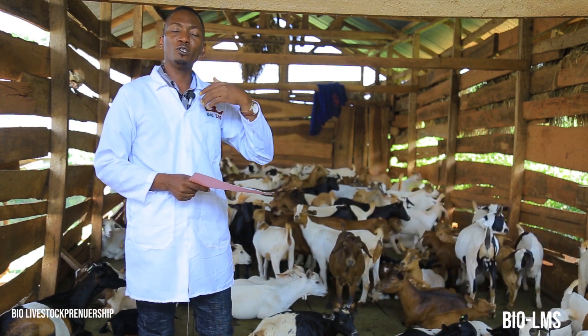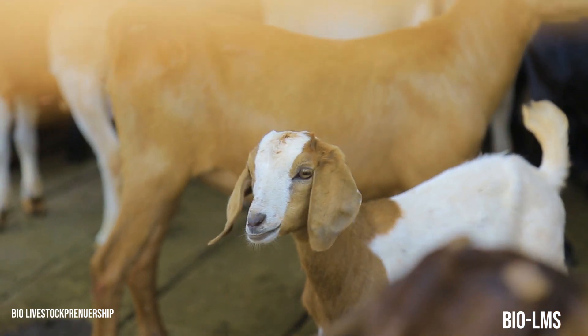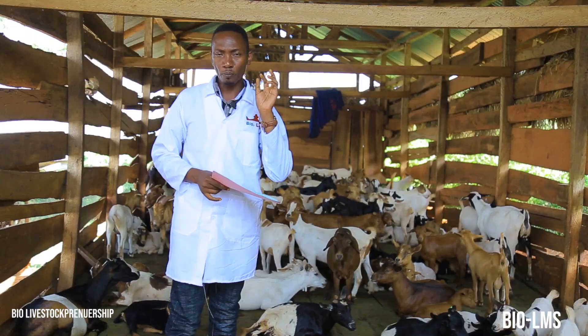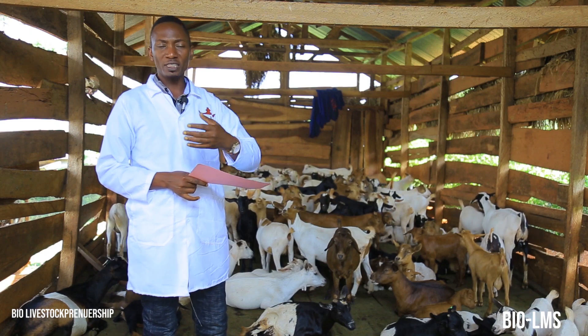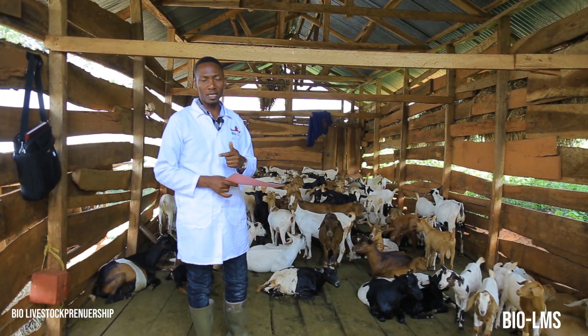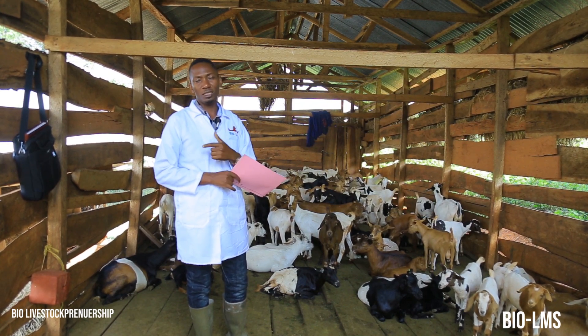Continue with supplementation in order to boost the kidding rate of your does. Likewise, the males have been running around and have lost considerable weight, which needs to be restored. Those are some of the highlights of breeding season management that we need to look at in order to maximize reproductive performance of our does and bucks. Thank you for always watching and listening to us.